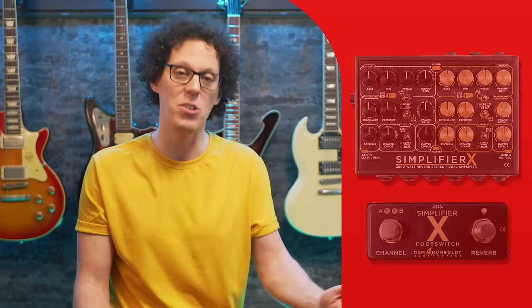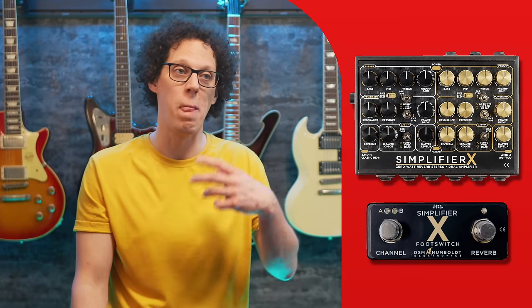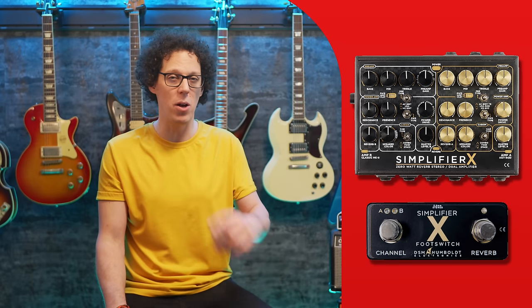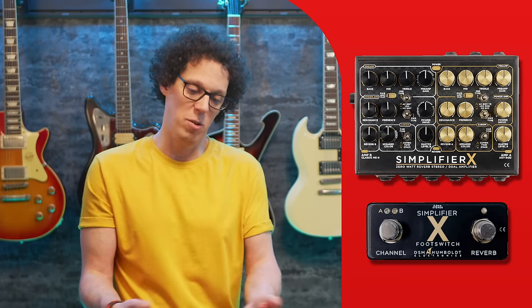I played a first-generation Simplifier quite a few years ago and was really impressed, and I've only heard good to great things about the follow-up products. I like the menu-less approach, and that demo from Joey Landreth sounds so fine. At around $470 in the US, this is certainly not a product for everyone's wallet, but if you are serious about going amp-less, this should be on your list of solutions.